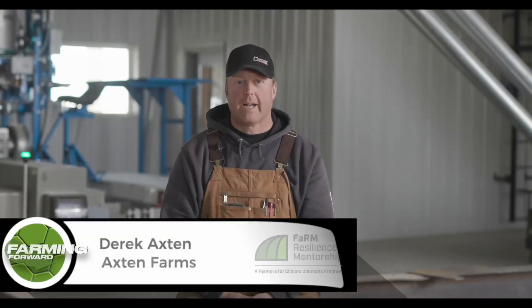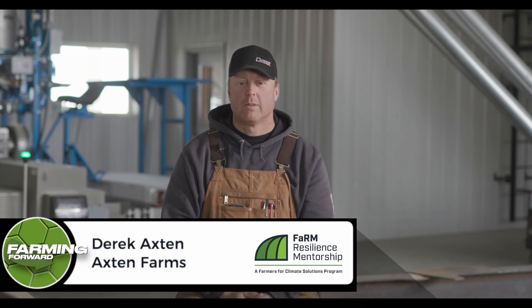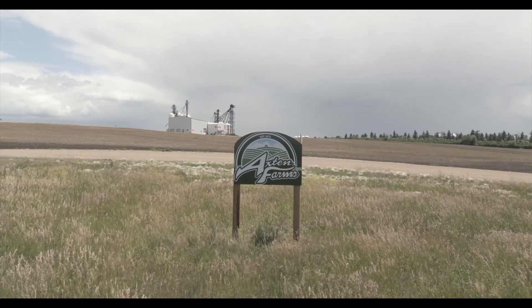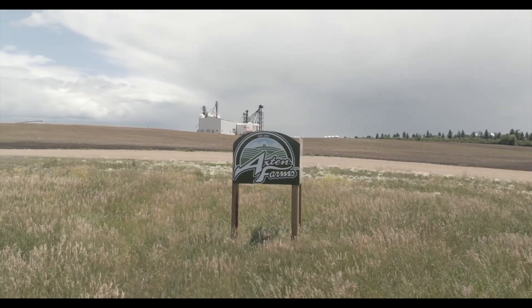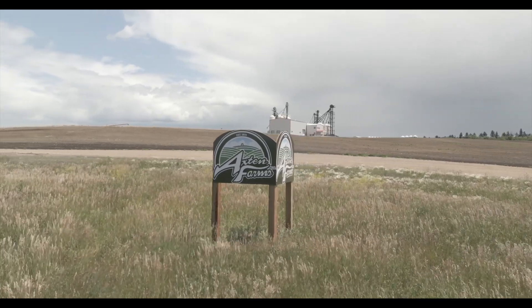My name is Derek Axton. I farm with my family near Minton, Saskatchewan. It's a fourth generation operation — we've had the land and the family for about 100 years. We are located very near the U.S. border, straight south of Regina. We grow a lot of heritage grains and a lot of intercrops. Our farm this spring will seed a little over 10,000 acres.